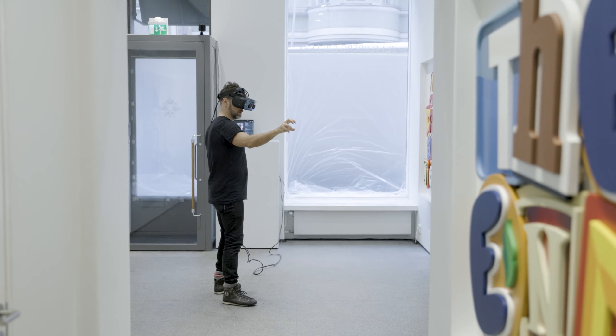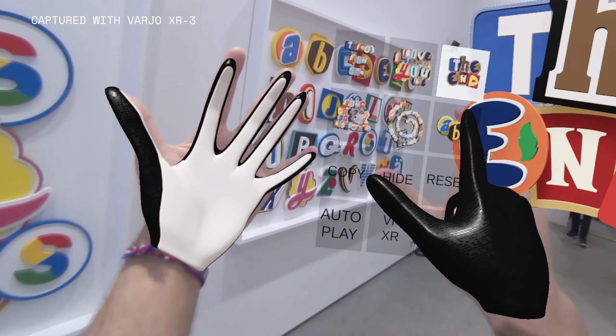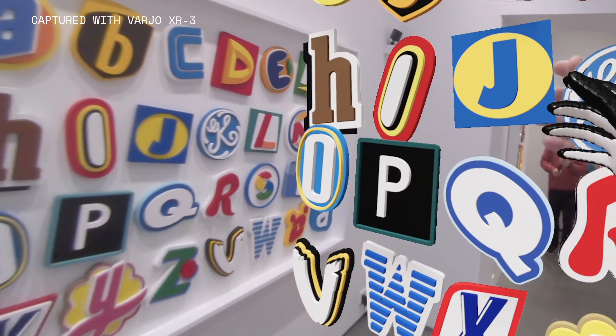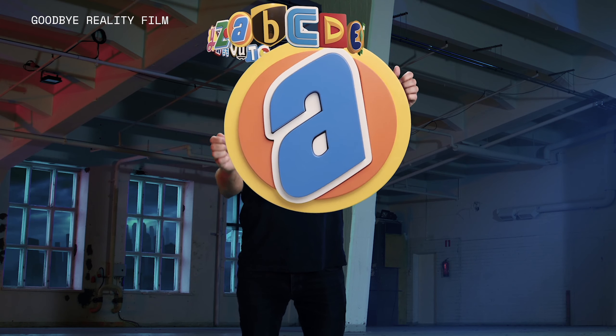I find XR to be like this really next-level step in technology. It's kind of easier to be grounded because you can actually see the real space, you can see your hands, and you can see the people around you. When I put the headset on it was astonishing — all the colors and the resolution and the complexity. It's like being suddenly in this perfect world.